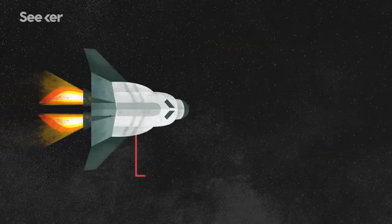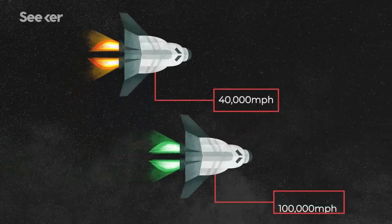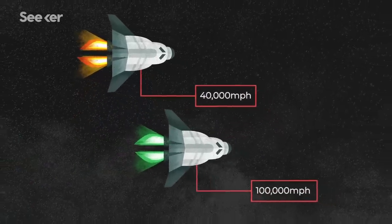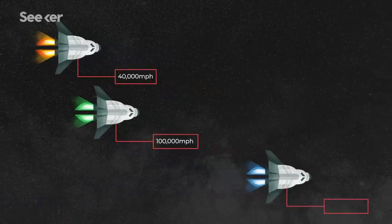To give you an example, a chemical rocket tops out at around 40,000 miles per hour. With electric systems, we can have ones that go over 100,000 miles an hour, and in fact NASA's working on a project to design one that can achieve a velocity of 500,000 miles per hour. At that speed, you cover the distance between the Earth and the Moon in about 30 minutes.